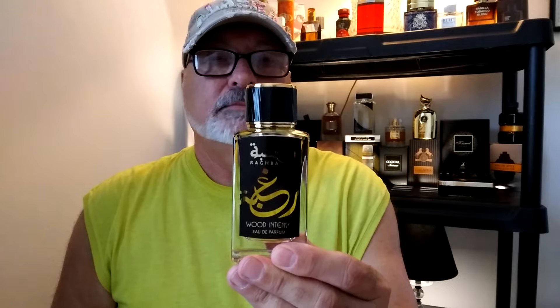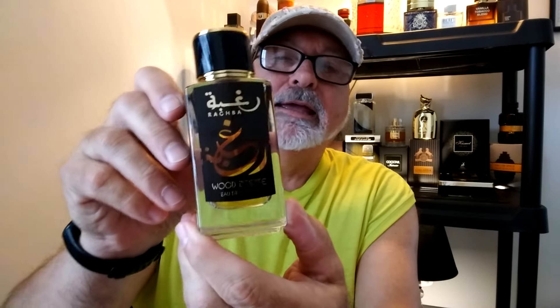Let's see what's in this juice. Raghba Wood Intense is a 3.4 ounce bottle. It's woody, which I can definitely smell. It's got amber — that's what I'm really smelling. And oud, I can definitely smell the oud as well. It's got vanilla, sweet, Islamic, smoky, caramel, powdery, soft and spicy. Some really nice notes. This is definitely a good cologne for the colder months — I can smell that oud and that amber. This is your Raghba Wood Intense by Lattafa.